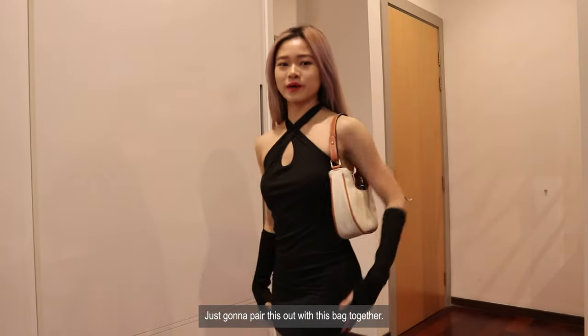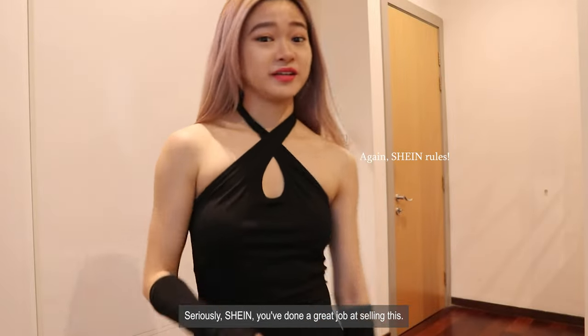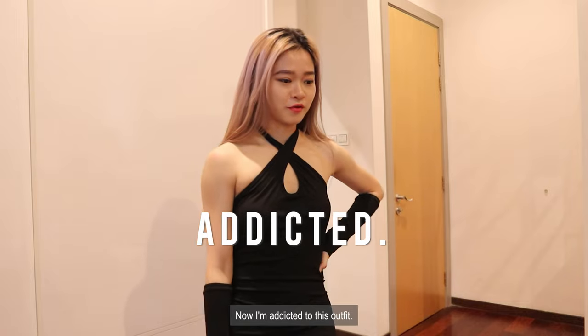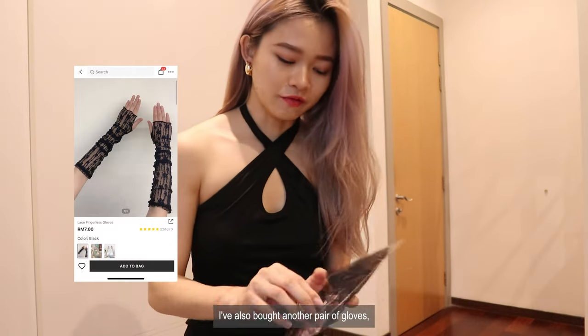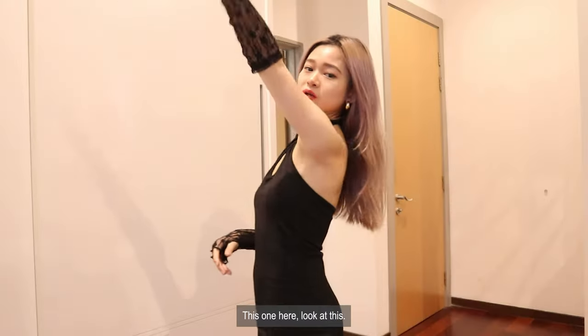Shein has done a great job selling this. Now I'm addicted to this outfit. I also bought another pair of gloves. This one is actually made of lace. Oh my god — wow, look at this.